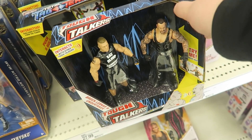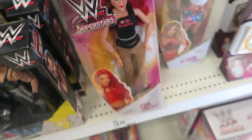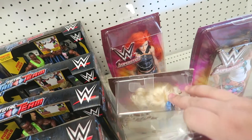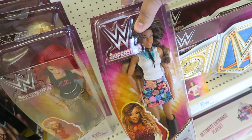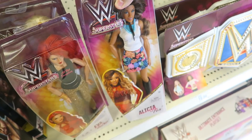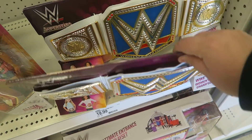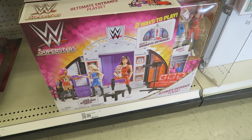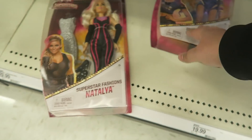Then we have the Tough Talkers two-packs, which are way overpriced. And then the Barbie dolls — we have Eva Marie (surprised these are still on the shelf), Charlotte, and my favorite, Becky Lynch. And there's one I've never seen before: Alicia Fox, that's the first one I haven't seen. Then here we have the Smackdown Women's Title, and the Natalya Barbie doll that I actually have, and Sasha Banks.